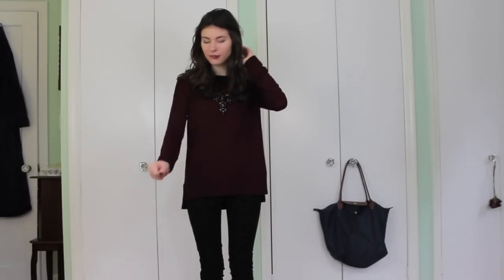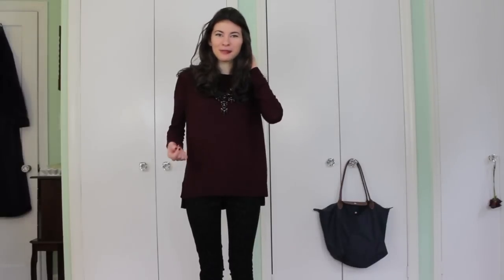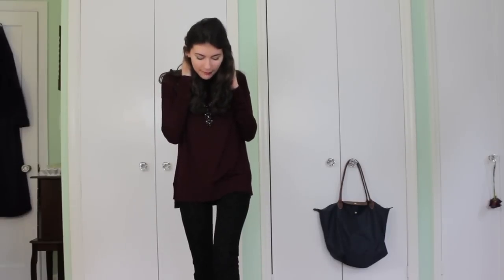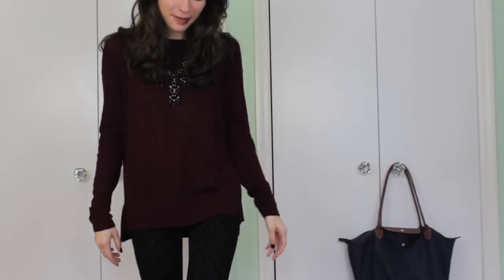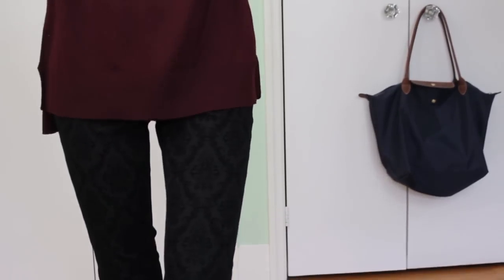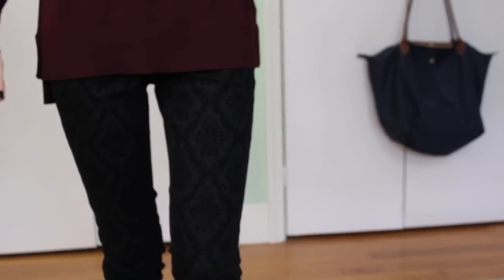So for this outfit I'm just wearing this burgundy sweater from H&M, and underneath I just have a nude cami from Forever 21 tucked in, just because these pants are kind of scratchy at the waist so I just have that underneath. Then I'm wearing these patterned jeans — they're actually like black jeans with this velvety, vintage-y wallpaper kind of pattern on them. They're from Wet Seal and I really like them. I think they're really cute — I've actually been looking for a pair like these, I recently found them and I'm so excited.